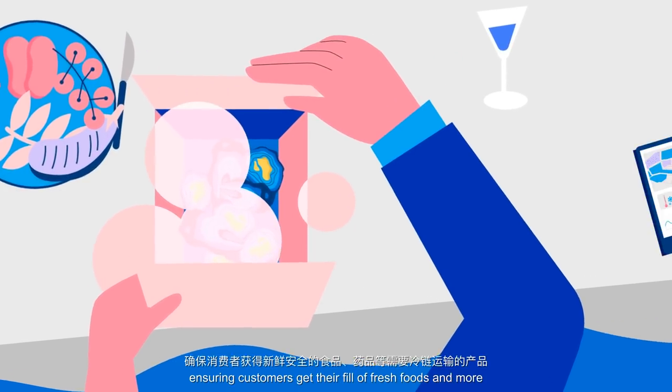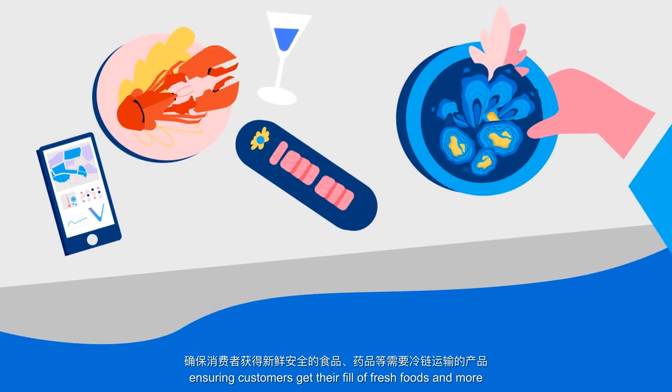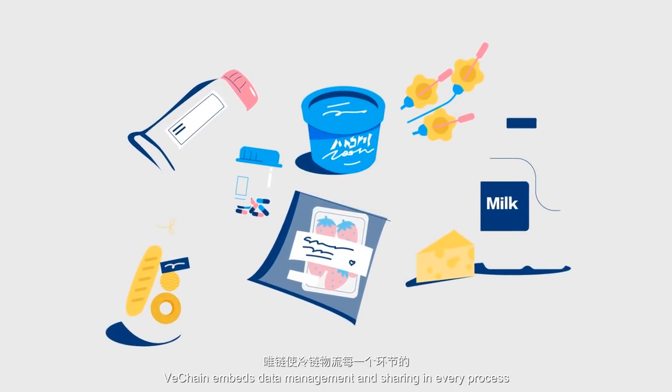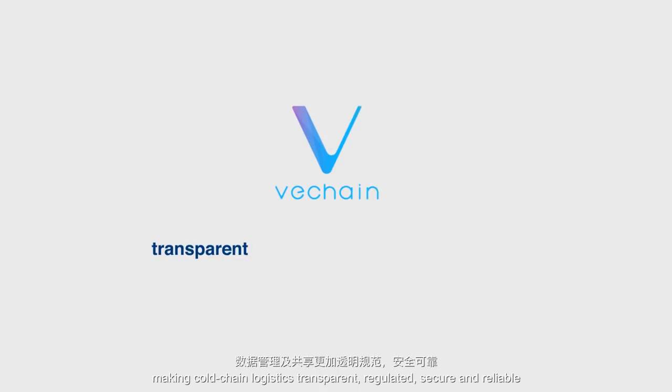VeChain sits in the background, ensuring customers get their fill of fresh foods and more. VeChain embeds data management and sharing in every process, making cold chain logistics transparent, regulated, secure and reliable.